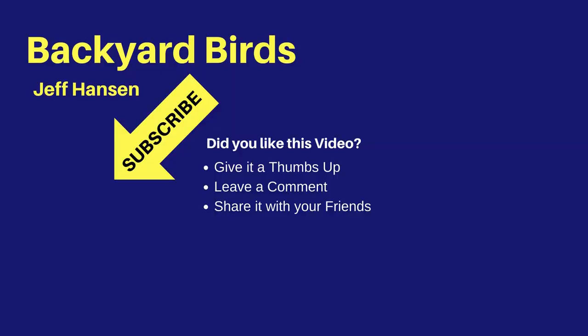Hi, it's Jeff with Backyard Birds. If you like this video and want to see more like it, you may want to subscribe to my channel. Just click the red subscribe button below the video. To be notified of new videos, be sure to click the bell widget next to the subscribe button. Thanks for watching and I'll see you next time on the Backyard Birds channel.